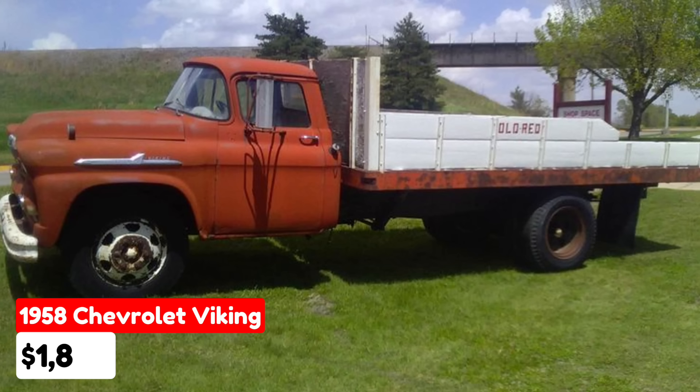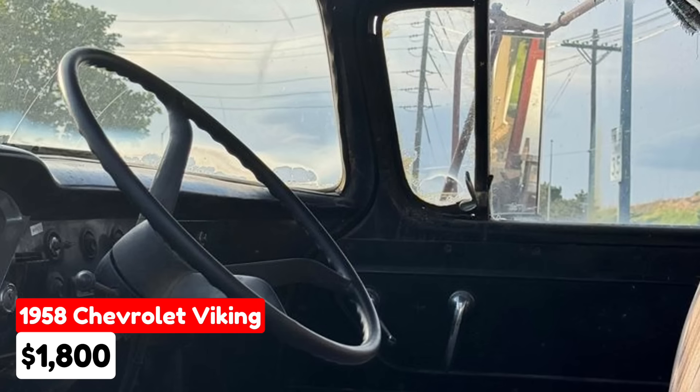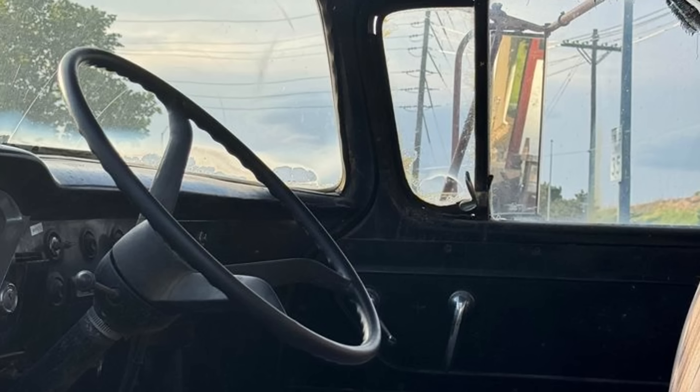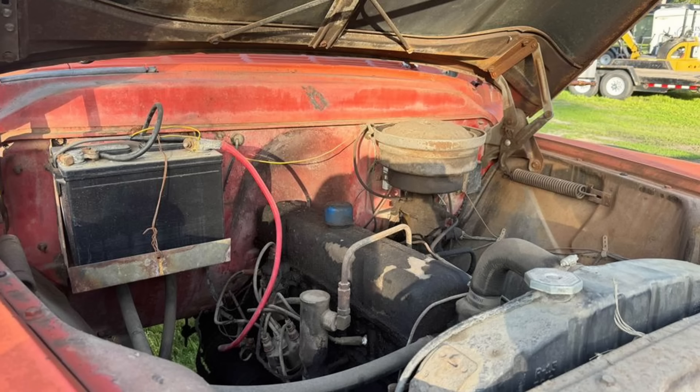A 1958 Chevrolet Viking in Grand Island, Nebraska, for $1,800. This classic farm truck features an automatic transmission and a striking red exterior. It is fully paid off and comes with a clean title. The seller notes the truck runs great and has a functional dump bed, making it practical for farm or utility use. While the mileage is unknown, the truck appears well maintained, combining vintage charm with functional utility.